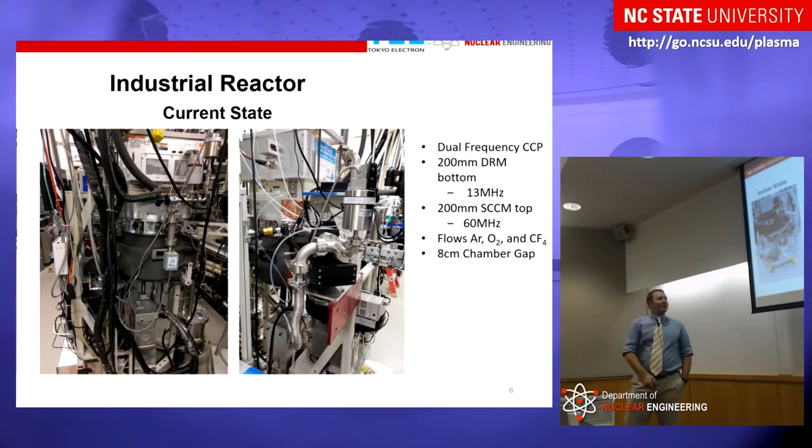This is the current reactor I used. This is a 200 millimeter DRM system from Tokyo Electron — one of their older systems but an industrial reactor designed for industrial purposes. I took it from its original state and made a mating piece in the center, which is my actual chamber with about an 8-centimeter gap. On top we put another system from TEL — a 200 millimeter SECM system — with a 60 megahertz generator on the top electrode and a 13 megahertz generator on the bottom electrode. The system can flow argon, oxygen, and carbon tetrafluoride (CF4), as oxygen and CF4 are more consistent with actual process gases used in industry.